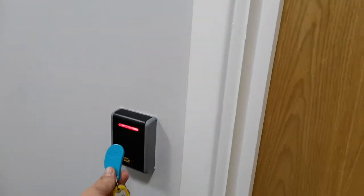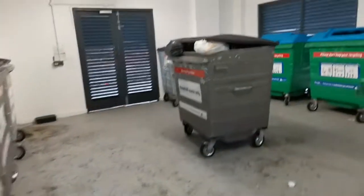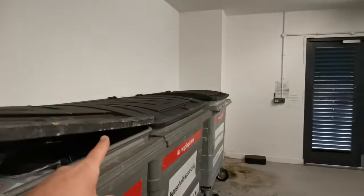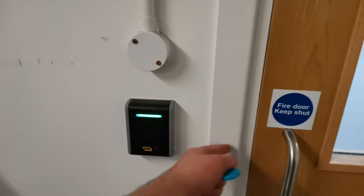As you turn down here, we go in and you can then use the recycling bins or the regular waste bins. When you've deposited your rubbish in the correct bin, you can then leave the bin area by using your fob on the door, and it will return you back into the building.